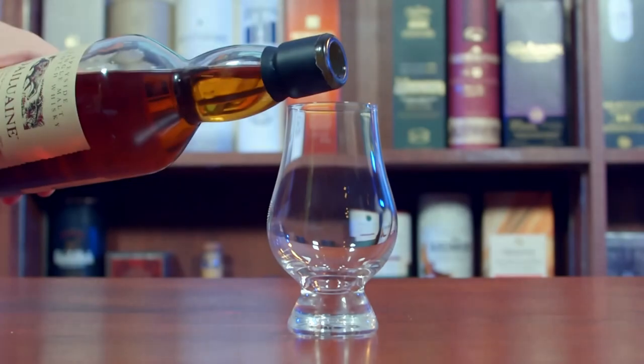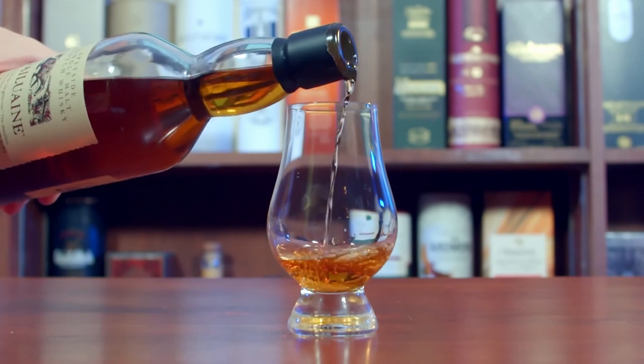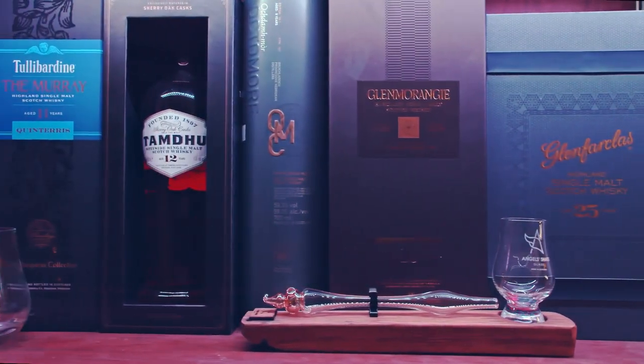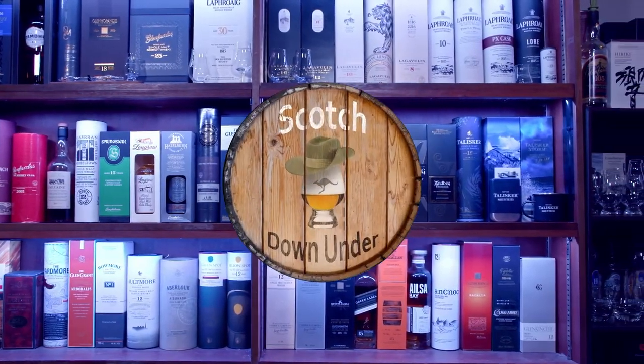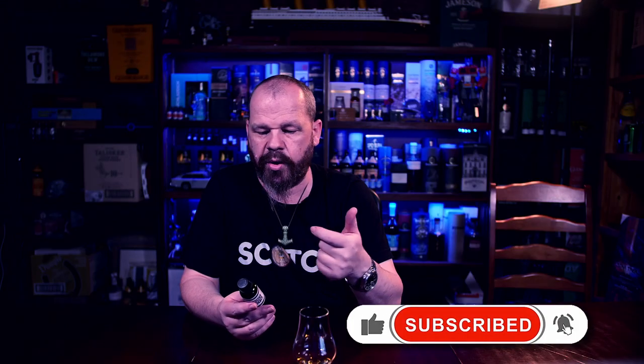The first one we're going to have is a Method of Madness Single Pot Still Mulberry Cask Finish. This one is from Method of Madness from Midleton. If you don't know, Midleton does a series of experimental stuff with their master distillers and their apprentices — all weird and wonderful stuff. So they're using their single pot still and finishing it. This is the Mulberry. They've done a Chestnut, a French Limousine Oak, and a bunch of other stuff.